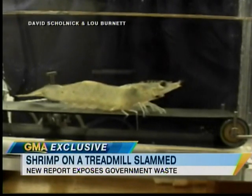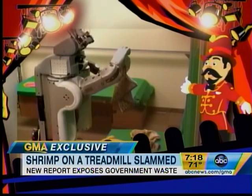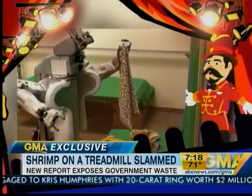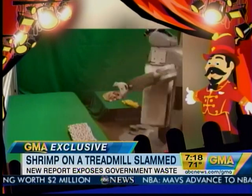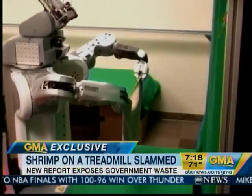Carl got it for us first, and he brings us what he found. Check this out: a laundry folding robot. But don't get too excited — it costs $1.5 million to create, and takes 25 minutes to fold a single towel.